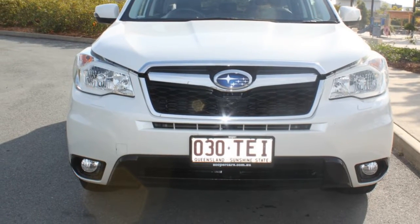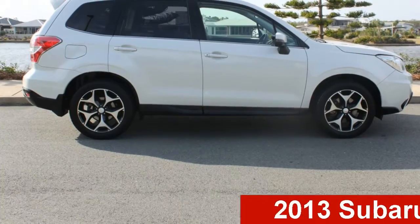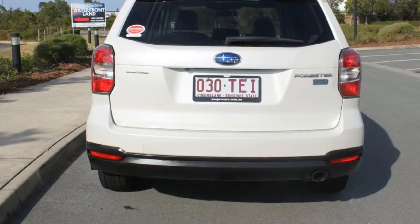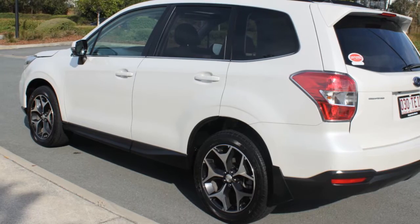Be the envy of your friends in this 2013 Subaru Forester. This Forester has an efficient 2.0-litre engine that gives you more control with its manual transmission. The attractive white exterior is complemented by its stylish interior.